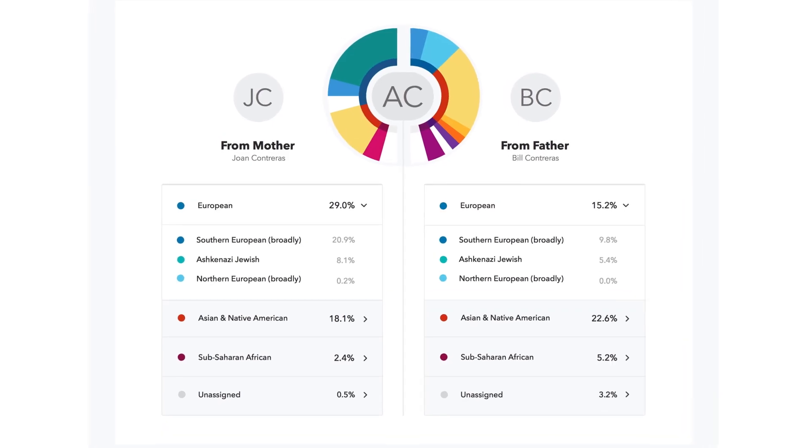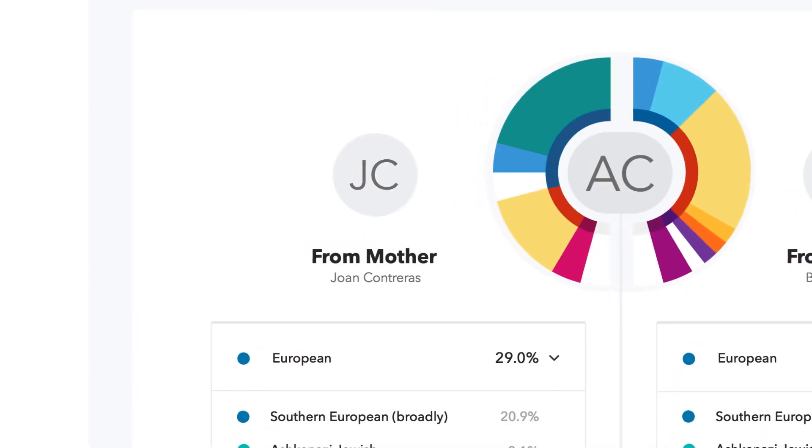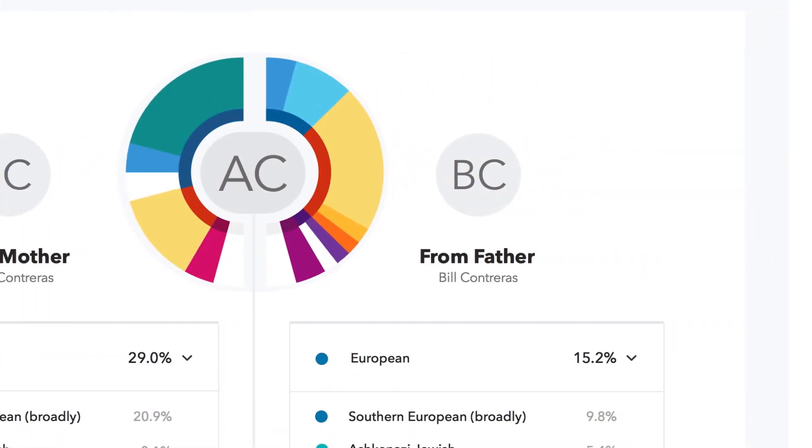How does this work? DNA is divided into 23 pairs of chromosomes and in each pair you inherit one from each parent. This means that everyone, both men and women, inherit half their DNA from mom and half their DNA from dad.